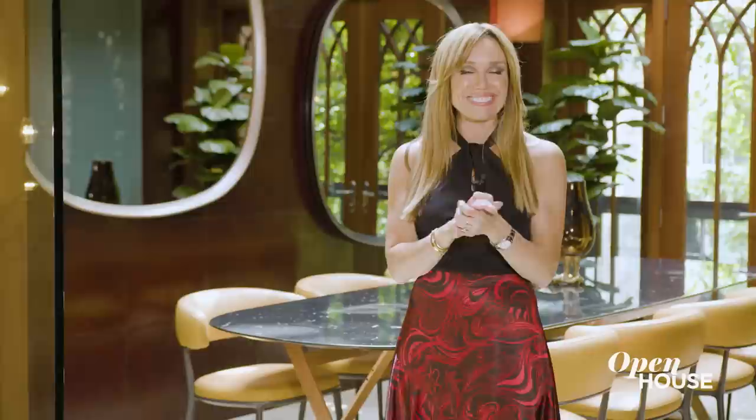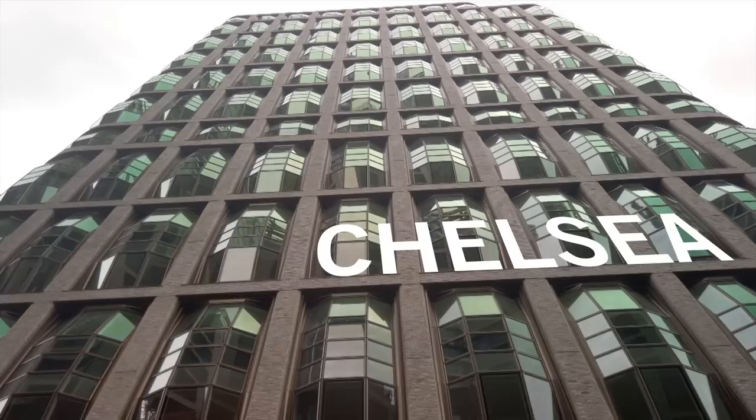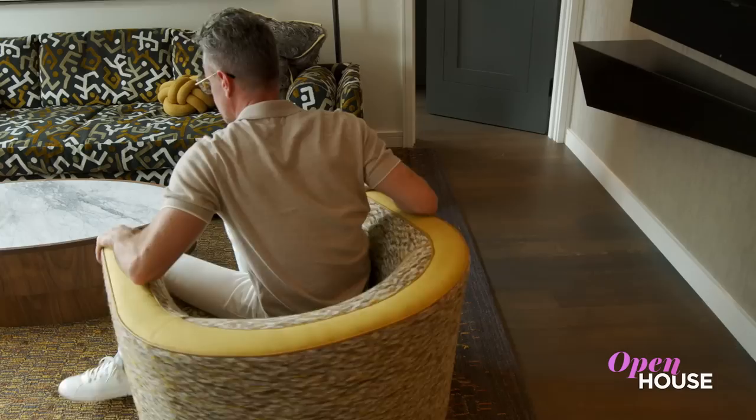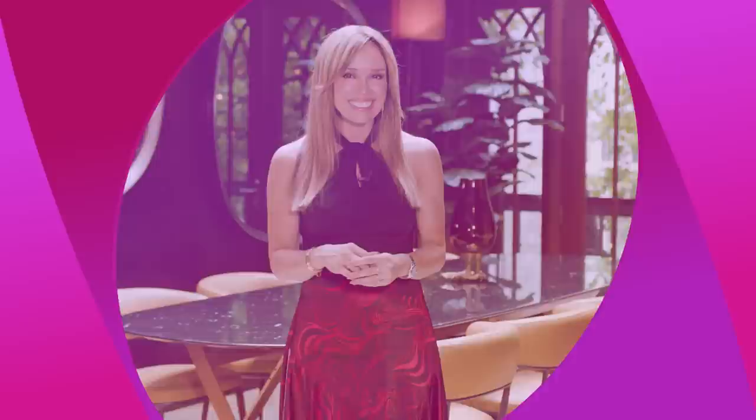Don't go anywhere, because when we come back we are just along the High Line with designer Drew Magookin. Welcome back everyone. Now we're in Chelsea inside architect Thomas Heatherwick's distinctly shaped Lantern House. Interior designer Drew Magookin skillfully incorporated his client's belongings with furnishings of his own design into the unique architecture of the space. The result is something chic, exciting, and definitely fun.